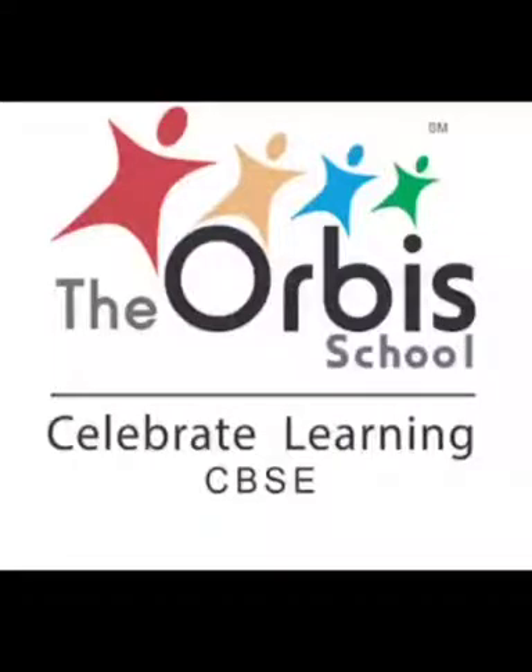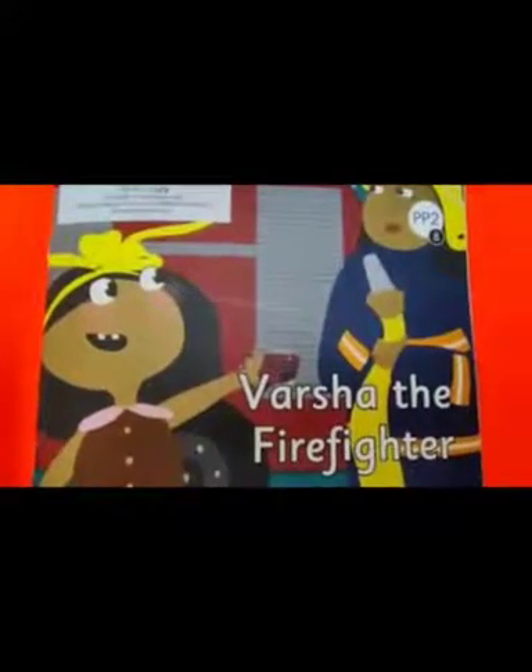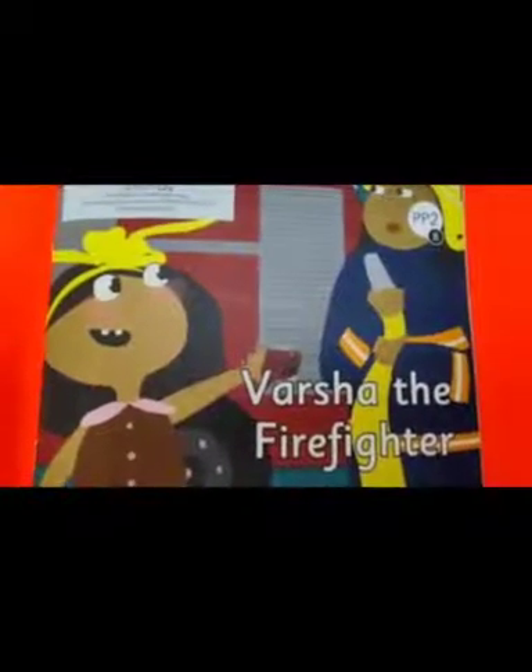Hello and a warm welcome to one and all. Greetings from the Orbis School. Today let's look at the pictures in the story reader and try to guess what the story is about.